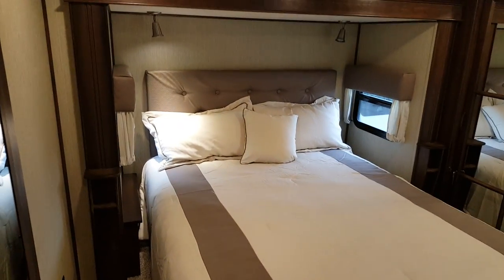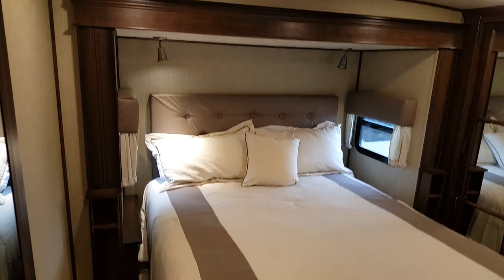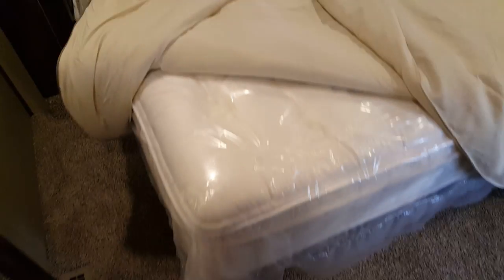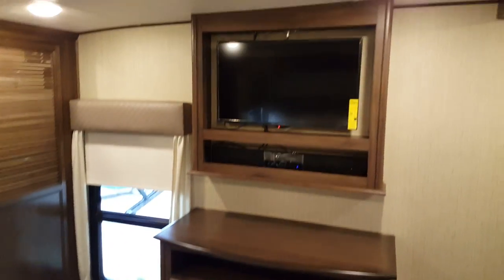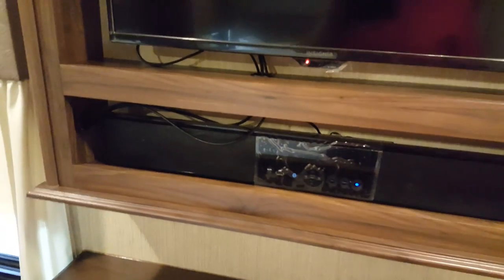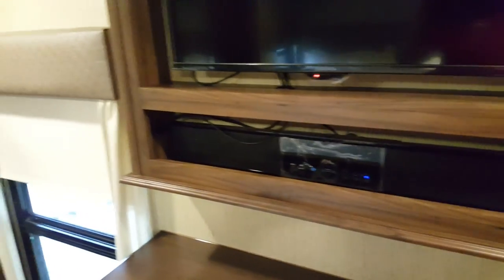The bedroom has a full-size queen bed — available with an optional king — and we order them all with the upgraded Serta Destination Series mattress, which has a nice big pillow top. There's a window on each side of the bed and a reading light on each side. The bed lifts up for storage underneath. You've got a big wardrobe across the front. Across from the bed is the TV area — a dresser below and the TV up above in the cabinet — with a sound bar that plays AM/FM, Bluetooth, USB, and auxiliary, and pretty much plays anything.